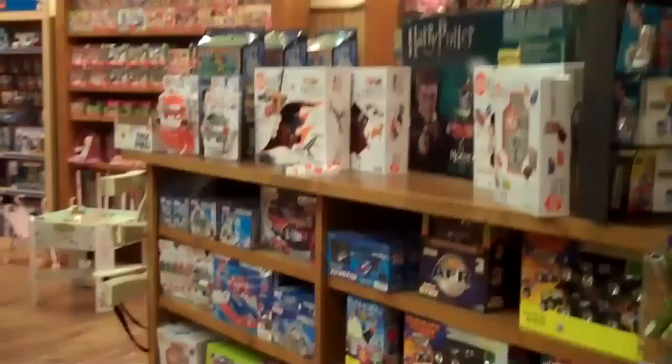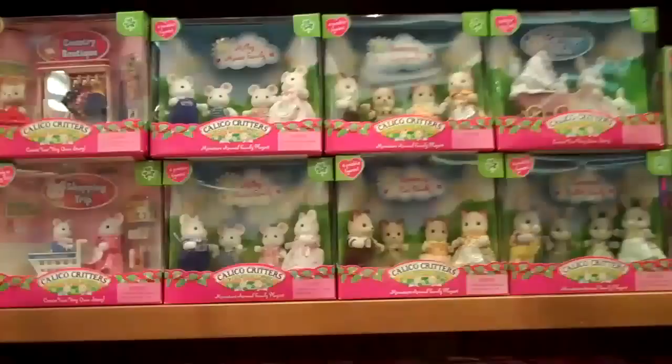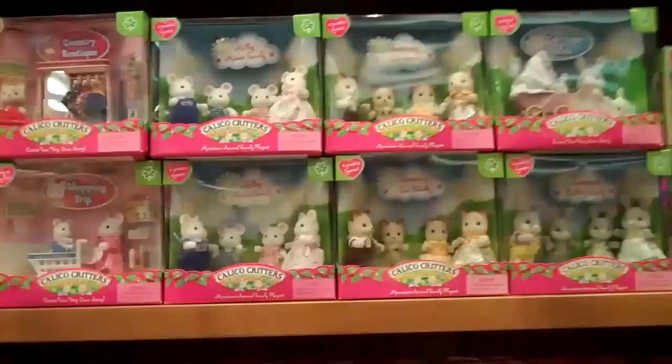As far as young girls go, it's going to be Calico Critters. The Calico Critters move super fast. Do you need some Calico Critters? Houses, tree houses, cottages — there is like a full-on tree house up there. And this stuff at Christmas was almost impossible to keep in stock, it went so quickly. I didn't know these existed before now.